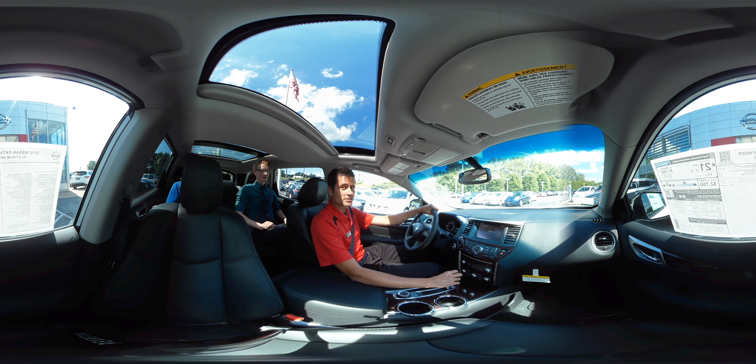Hey, I'm Adam from Klein Nissan. We're in a 2016 Nissan Pathfinder, and I'm going to take you on a little demo drive.